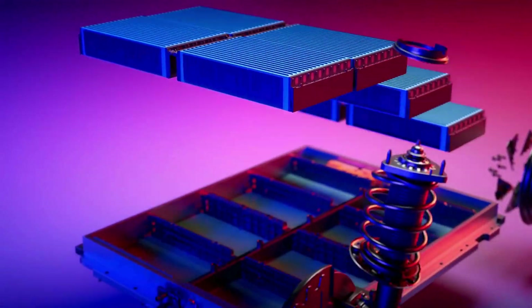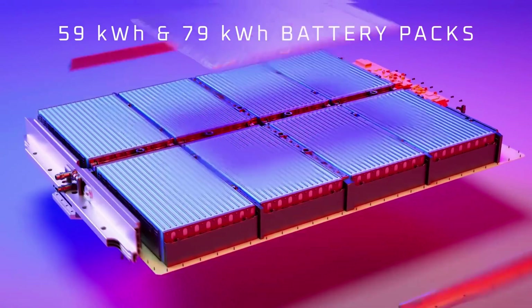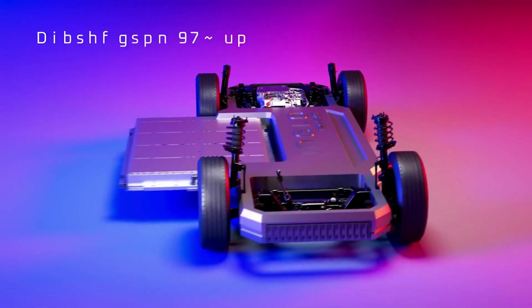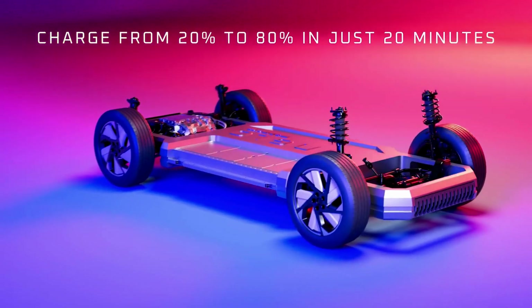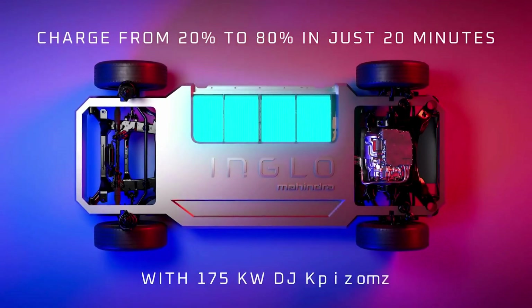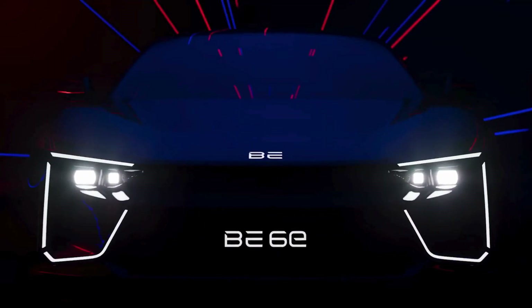Charging Options: Charging is a breeze with these options. The 7.2 kW AC Charger provides a full charge in 8.7 hours. The 11 kW AC Charger delivers a full charge in just 6 hours. The 175 kW DC Fast Charger charges 60% in just 20 minutes — ideal for those on the move.